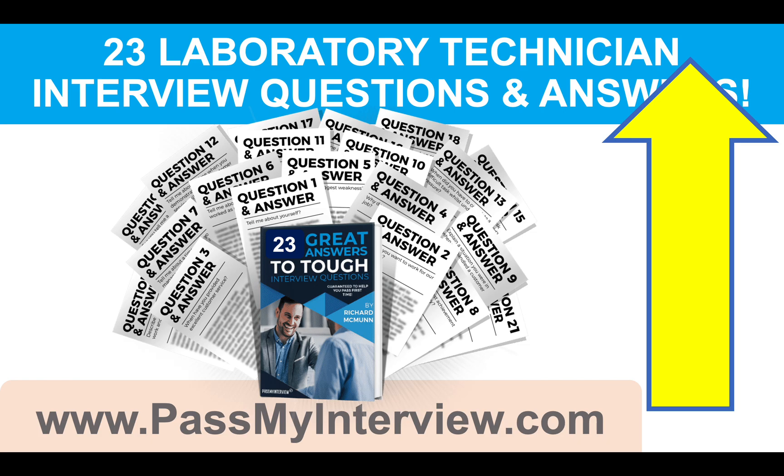Finally, don't forget to hit the subscribe button — it's really important because then I can help you not just pass every job interview you ever attend, but also help you to progress throughout your career and negotiate a salary. Please give the video a like because that tells me you find these tutorials useful.